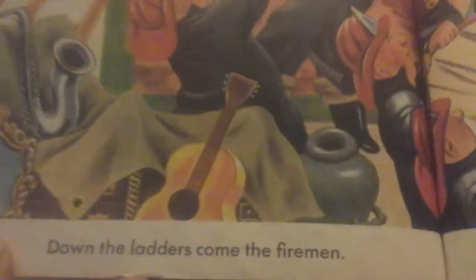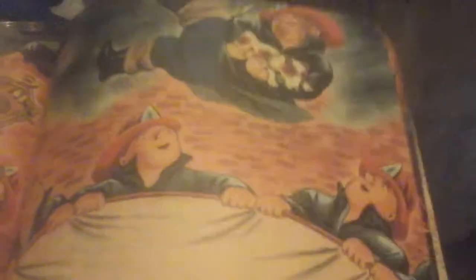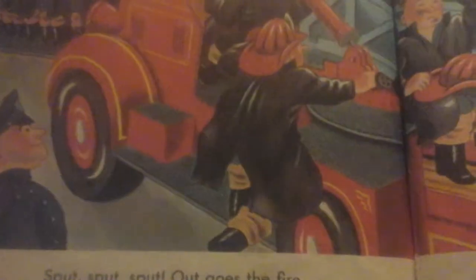Down the ladder comes the firemen. They jump into the net to save things from the fire. There he saved a little puppy. The fireman's jumping out of the window. Sput, sput, sput — out goes the fire. Tired firemen and people go home. Everything is over. The fire is out. Everybody is rescued. Hooray for the brave firemen.